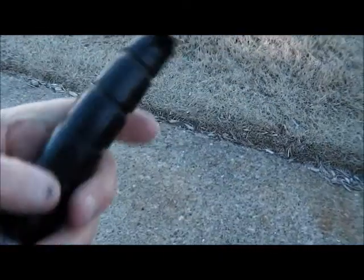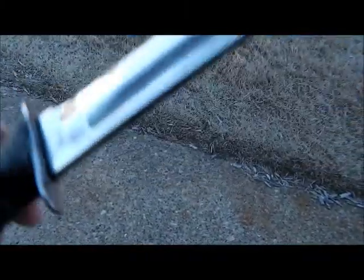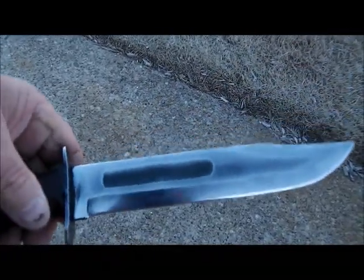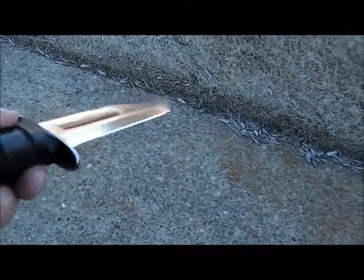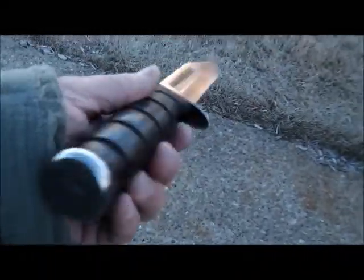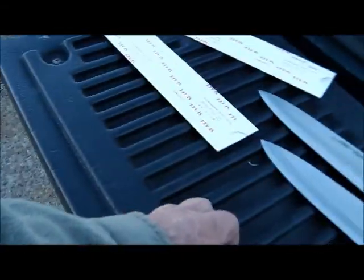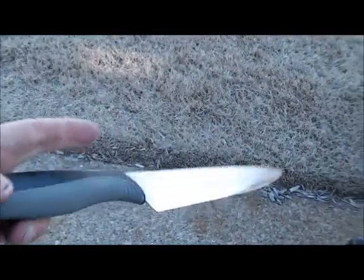I got one more coat of oil to put on the handle and I'll be through. I'm going to take it by and let the guy take a look at it, see if he wants me to buff out that one little dark area right there. I can get it out, but it looks cool in there. But I've already sharpened it.